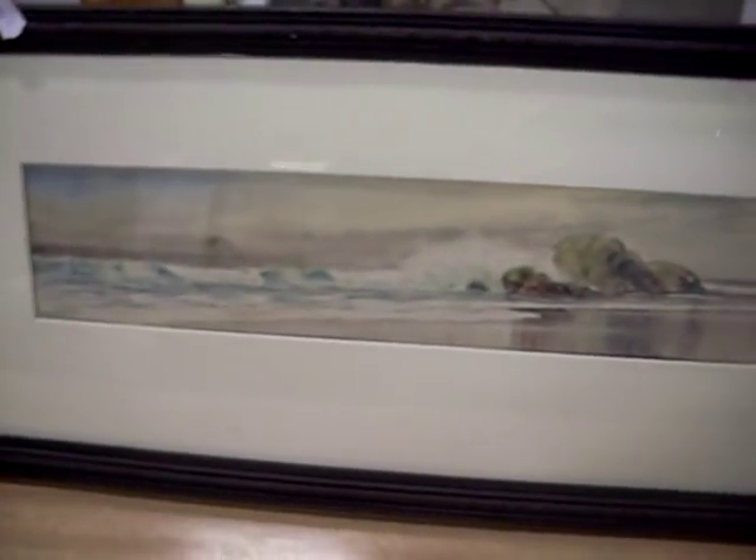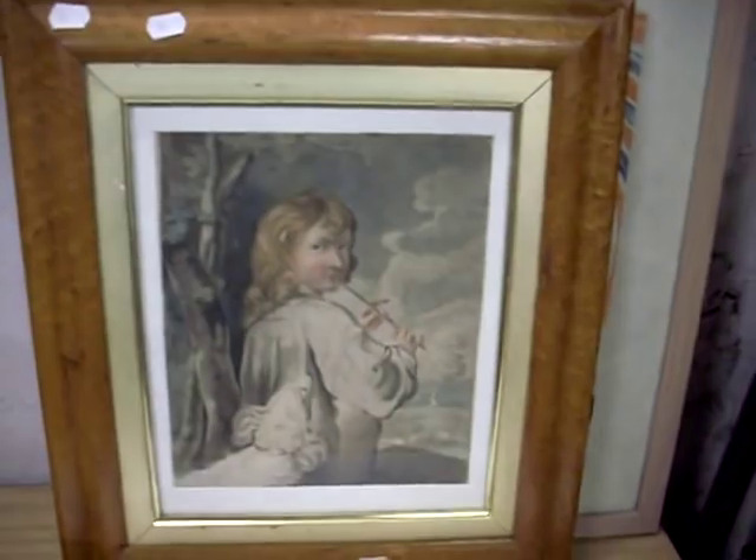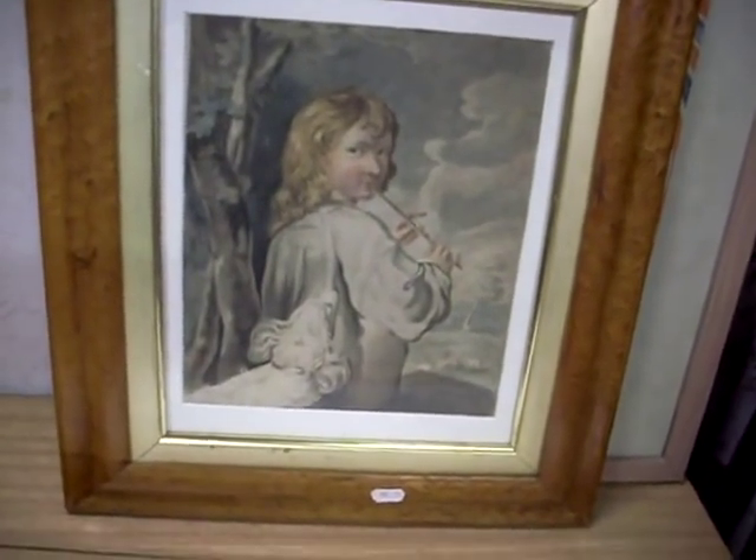Some good pictures this week actually. Nice little Herbert Clark Simpson watercolour — pretty typical little British school thing, about 1820 give or take. Really nice watercolour of a little shepherd boy.